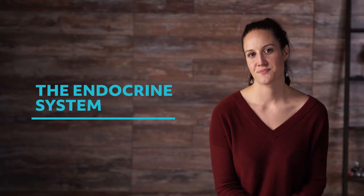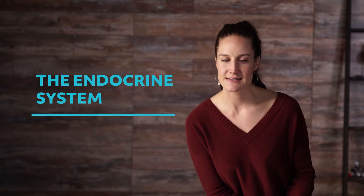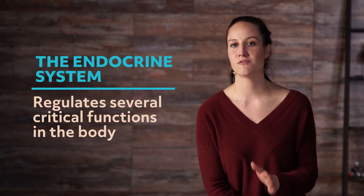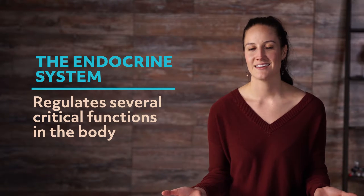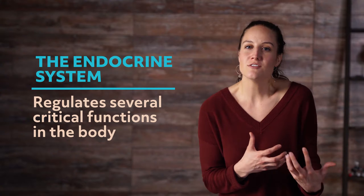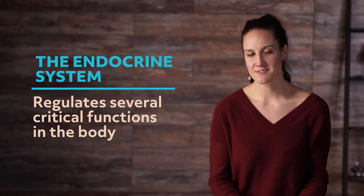Hey guys, welcome to this Mometrix video about the endocrine system. The endocrine system plays an important role in our bodies. It regulates several critical functions, including growth, reproduction, and stress. In this video, we'll delve into these different functions and see how useful it is in our everyday lives.